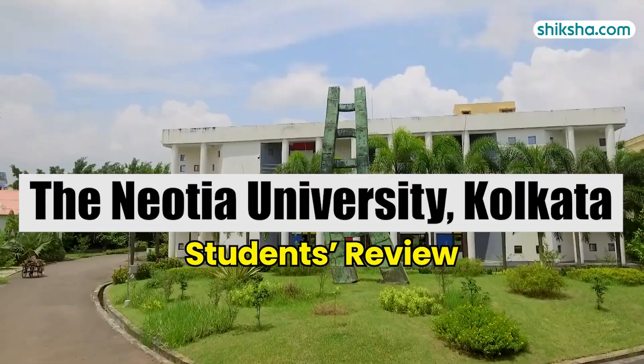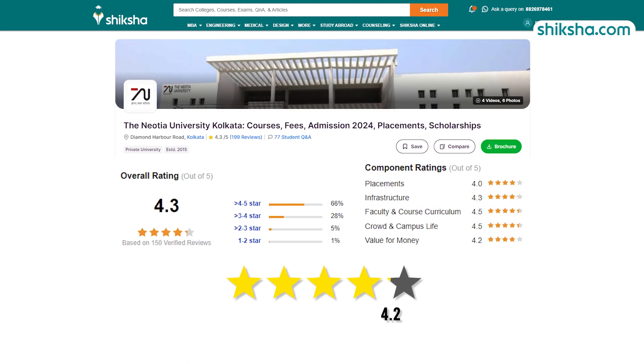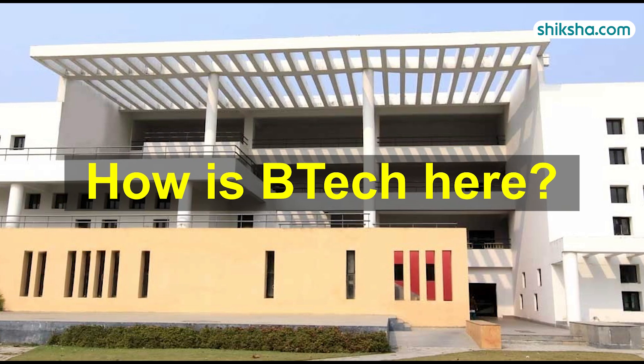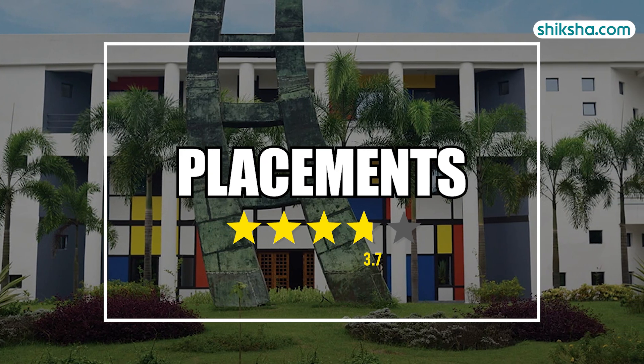The Neotia University is a fairly new university, established in 2015, and has received an overall rating of 4.3 out of 5 stars from students on shiksha.com. In this review video, we will find out how the BTEC program is here, starting with its placements which are rated 3.7 stars.